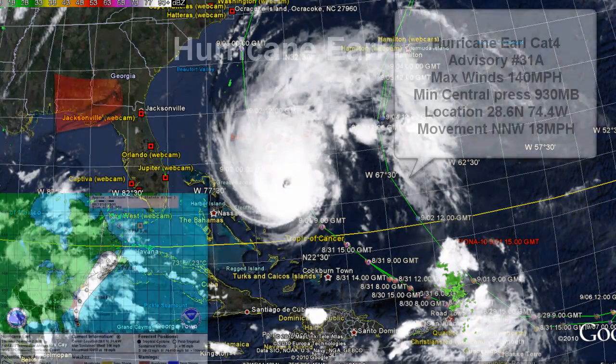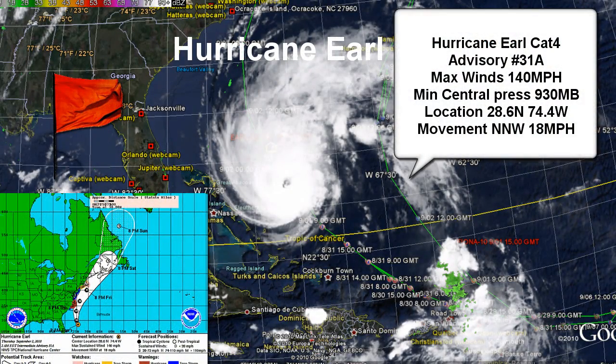Hurricane Earl is back to a Category 4 hurricane. This is advisory number 31 Alpha as of 2 a.m. Eastern Daylight Time. Max sustained winds are 120 knots or 140 miles per hour. It's a Category 4 hurricane with a minimum central pressure of 930 millibars. The storm system is located at 28.6 North, 74.4 West.